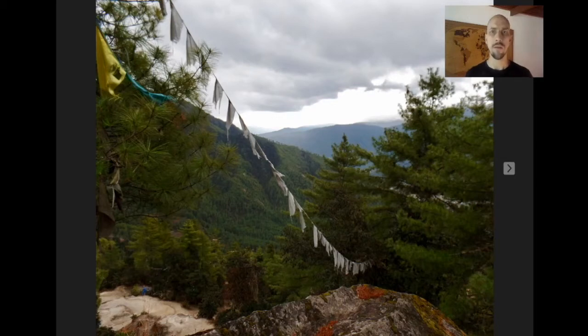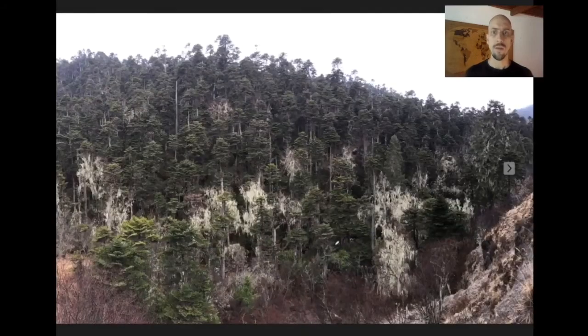Something around 90% of the country is still forested. Even along the main highway, it's just beautiful forest everywhere — endless bird habitat, wildlife habitat.